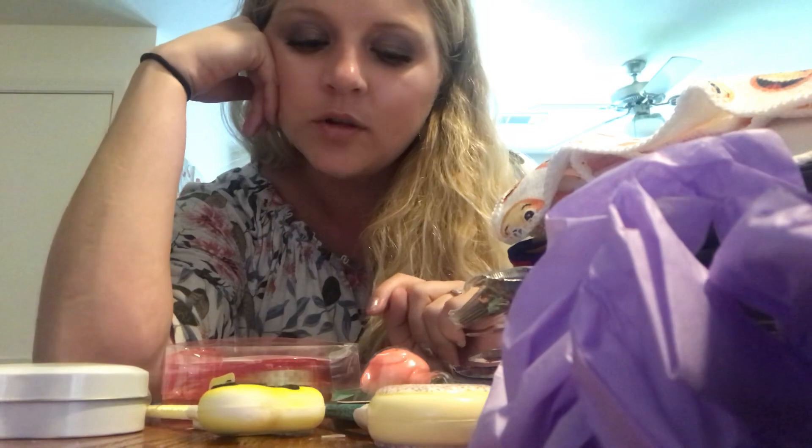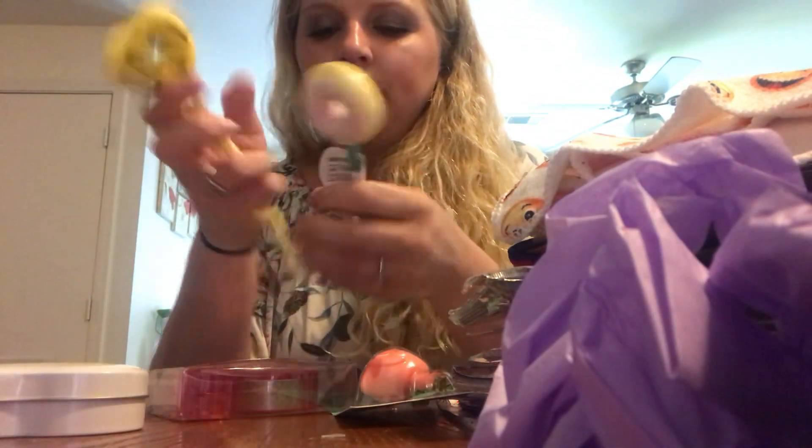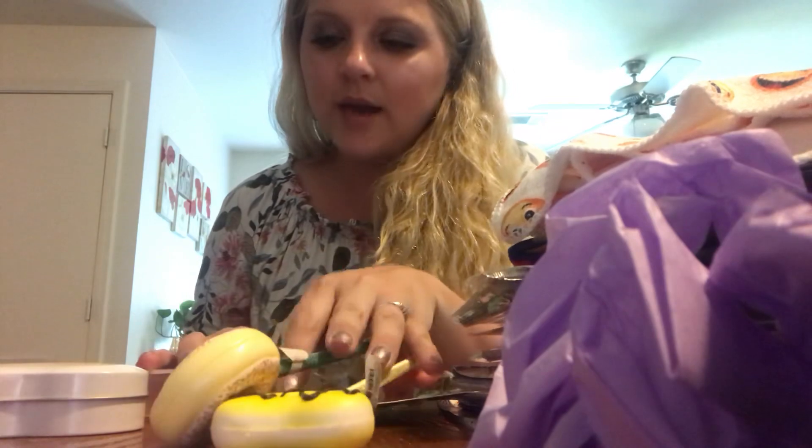Thank you so much. I will put the name of their channel down below. Go on over and check them out. Thanks for the giveaway. I love everything — it's super cute. I love them all. These are my favorites. They're so pretty. Anyways, thanks again. I will talk to you guys later. Bye.